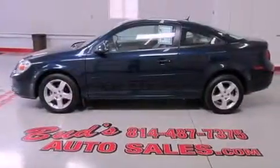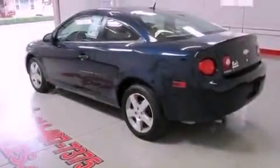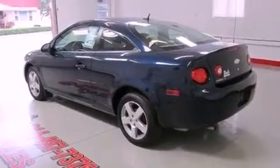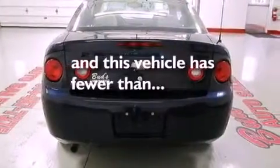Its top features include air conditioning, cruise control, alloy wheels, a passenger side vanity mirror, a low tire pressure indicator, dual airbags, and this vehicle has less than 15,000 miles.